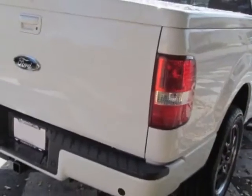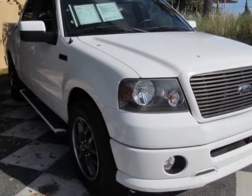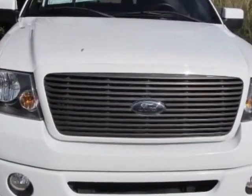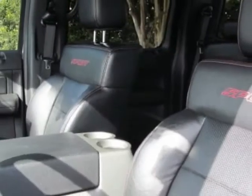This F-150 boasts a 5.4 liter engine and has an automatic transmission. Another great feature is that this vehicle uses flex fuel. Additional options for this vehicle include power locks, CD player, tinted windows, driver airbag, and heated mirrors.